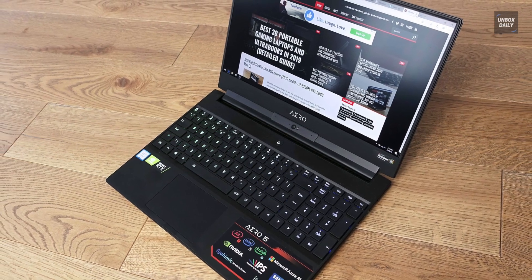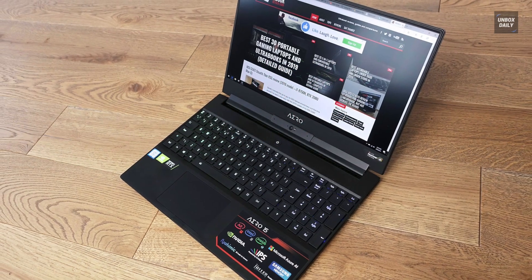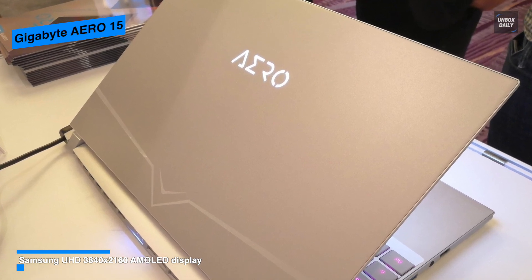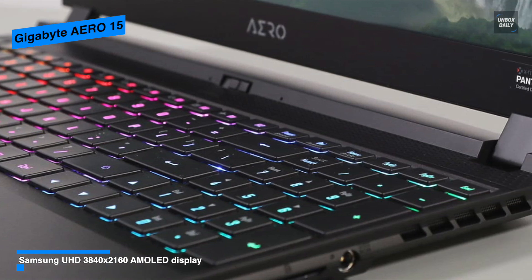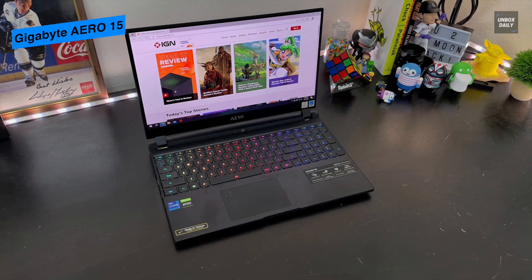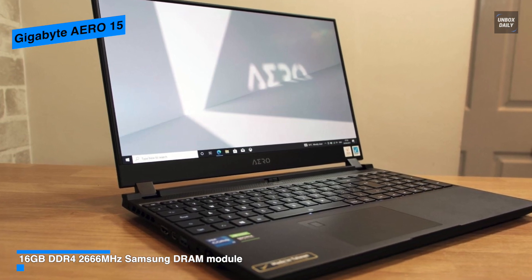If you can afford it, the GIGABYTE AERO 15 will be the best gaming laptop. Its 4K AMOLED 15.6-inch 3840 by 2160 pixel screen is genuinely incredible — one of the best displays you can get on any laptop, gaming or otherwise. Its brightness and crispness truly justify the high cost. It also comes equipped with a built-in fingerprint sensor for Windows Hello, offering high privacy protection, and the fingerprint sensor on the trackpad is really impressive.